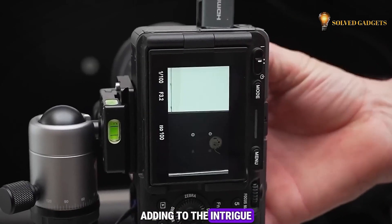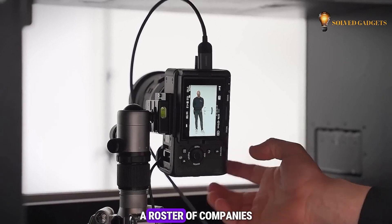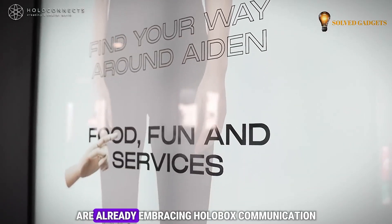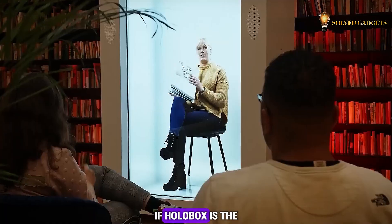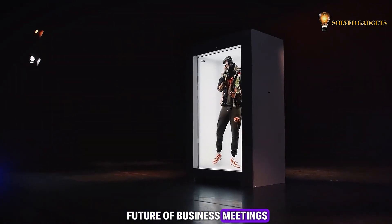Adding to the intrigue, the manufacturer's website showcases a roster of companies like Deloitte that are already embracing holobox communication. We may soon find out if holobox is the future of business meetings, as they are expected to be available for sale later this year.